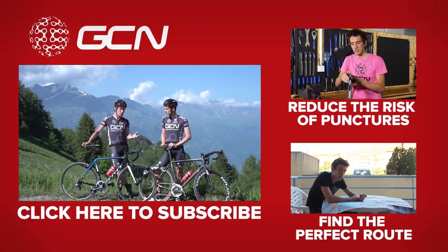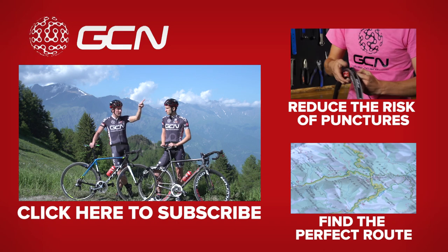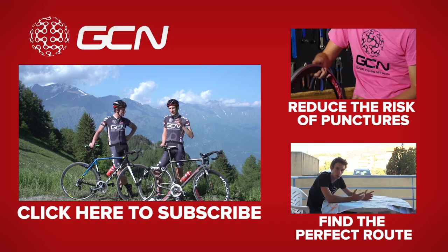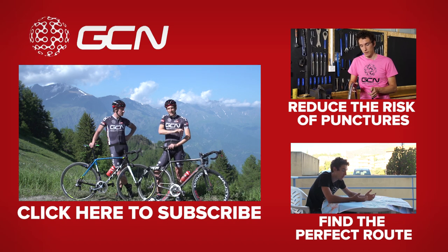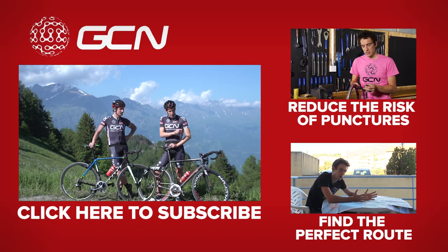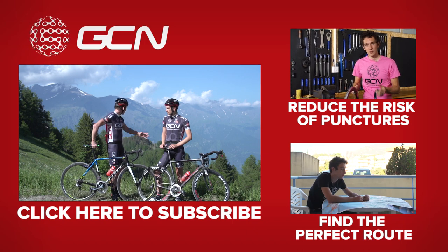Riding on gravel roads makes you more susceptible to punctures. For a video on how to best reduce the risk of puncturing, click up there. Or to help you discover those hidden gems of roads, we've got a great video showing you exactly how you might go about finding them — click on it just down there. And to subscribe to GCN, click on this grassy meadow.